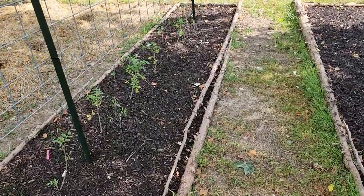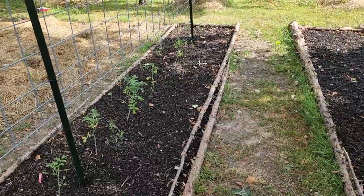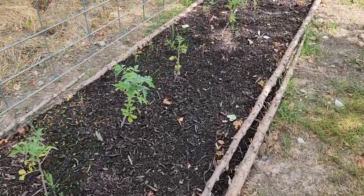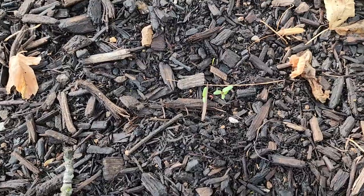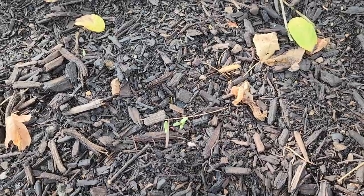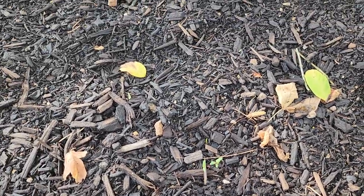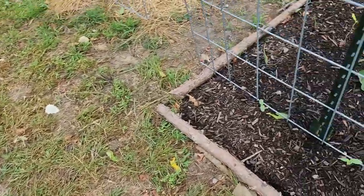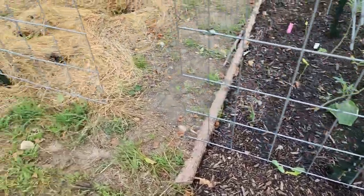We did onions around the outside and then Swiss chard, kale, and rutabagas in this bed. And then kale, Swiss chard, and onions in the next bed. I just came and checked and we have little Swiss chard babies coming up.